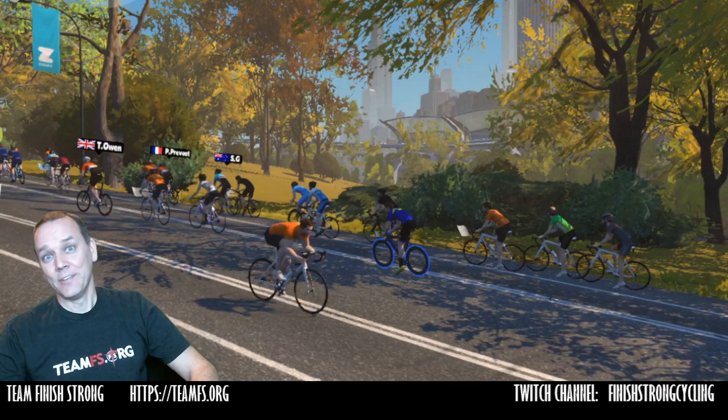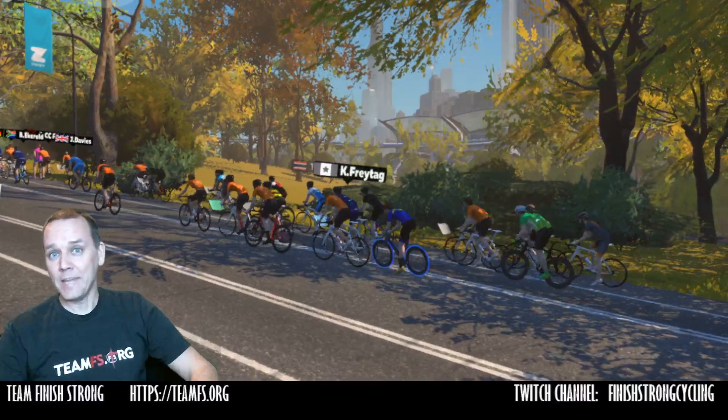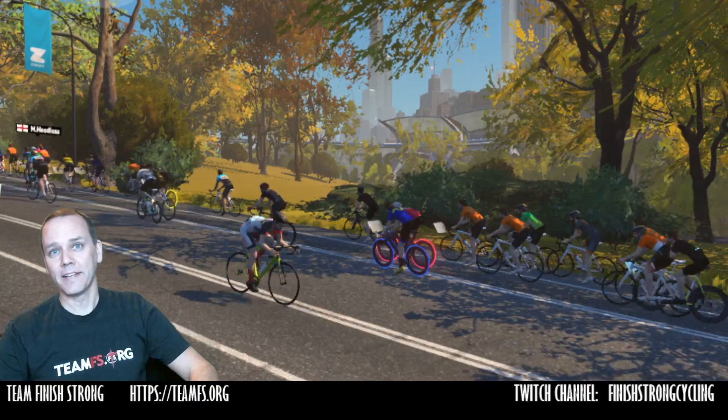Quick Zwift tip. I just discovered a Zwift tip that kind of shocked me, actually. It shocked me because it's something I haven't heard anybody talk about up to this point. But it's going to be a real benefit, a big benefit, especially for beginners.